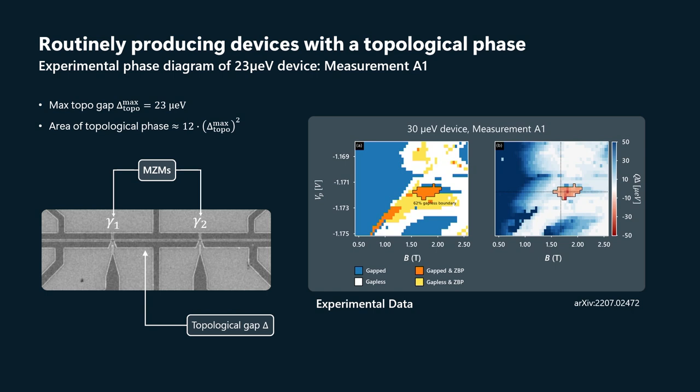The area of the topological phase is a multiple of that topological gap squared. So you might look at this and say, that's a small pocket — it's only a few millivolts in size in plunger gate voltage, and it's a few hundred millitesla. But in fact it's not small. In energy units, it's several times that gap squared, which is about what we expect it to be.